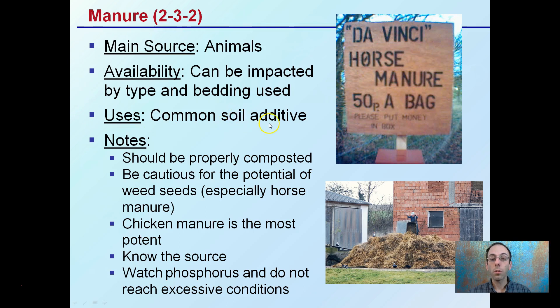Manures are common soil additives and should be properly composted. Be cautious of potential weed seeds, especially with horse manure. Chicken manure is considered the most potent and also has the strongest odor. You want to know the source of your manure, and watch the phosphorus — do not reach excessive conditions. Take a soil sample and know approximately how much to add without increasing phosphorus to toxic or above-optimum levels.